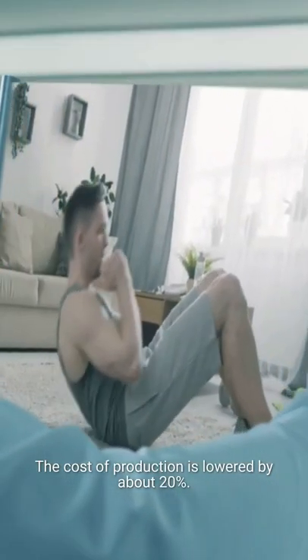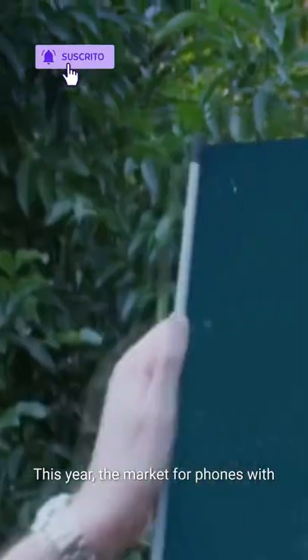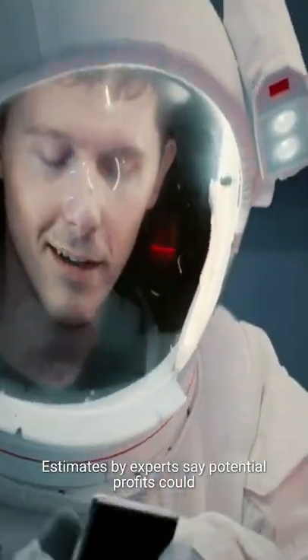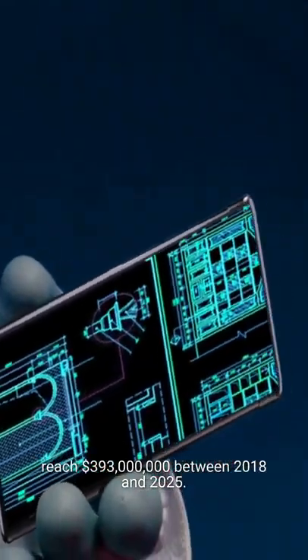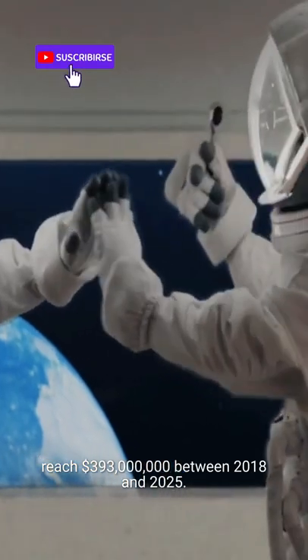The cost of production is lowered by about 20%, which will make them easier to incorporate into the production process. This year, the market for phones with flexible screens is set to explode. Estimates by experts say potential profits could reach $393 million between 2018 and 2025.